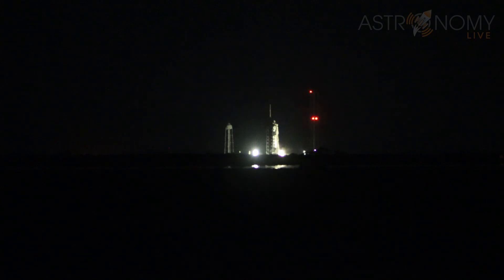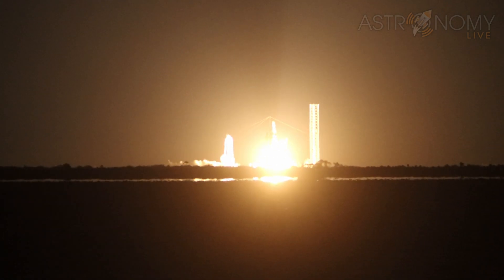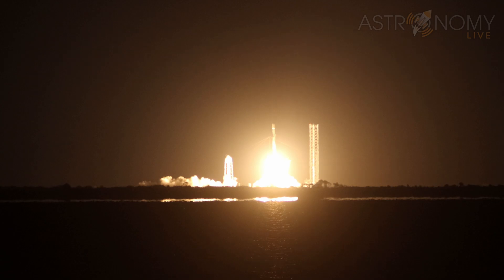In 10, 9, 8, 7, 6, 5, 4, 3, 2, 1, and lift off.